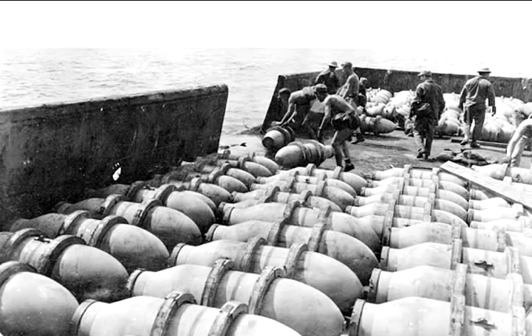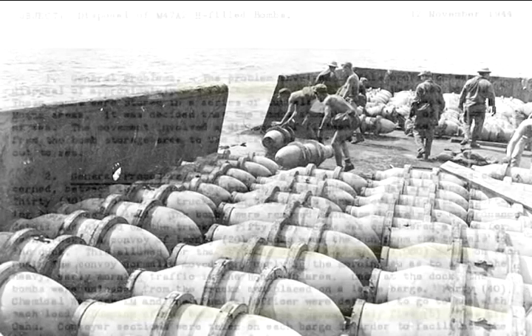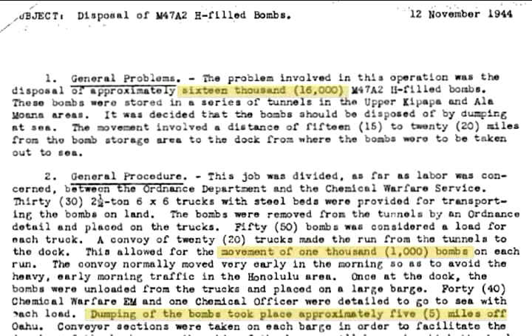The Army went to the National Archives to look for both letters and photographs of the disposals that had happened around Hawaii. They had letters that sort of described the operation very basically, and then photographs of people actually conducting the operation.